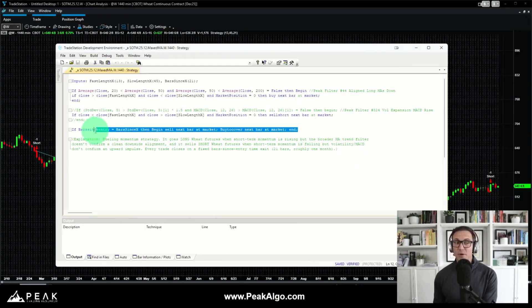There is also a simple bars-since entry/exit: the system exits any position after 21 trading sessions. Using 1440-minute bars, 21 bars is effectively one month. So the system exits any trade after one month, trading dueling momentum with a filter, repeating that process through time to profit from the big momentum turns we see in the wheat futures market.